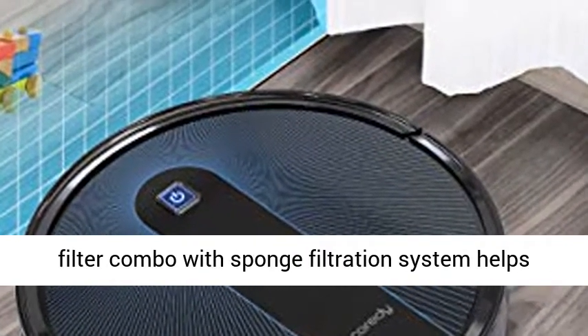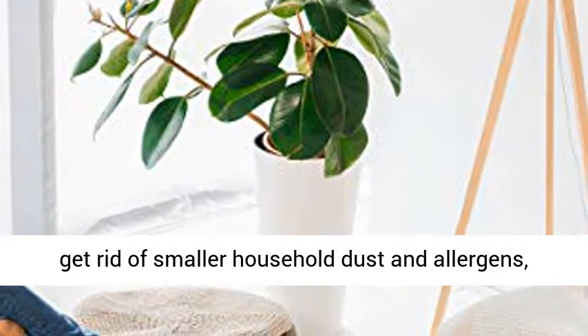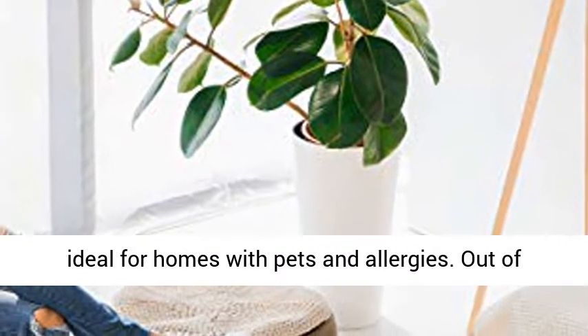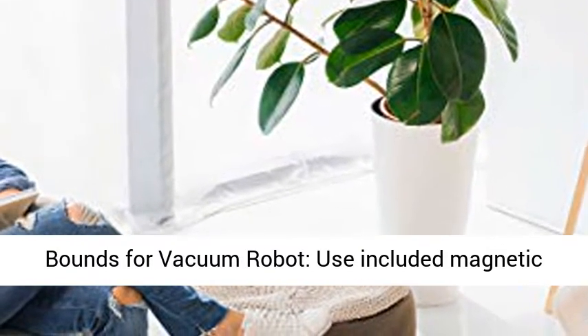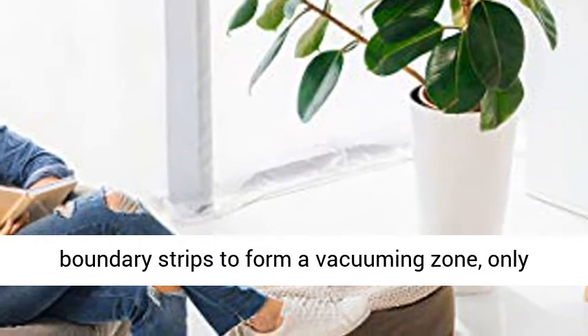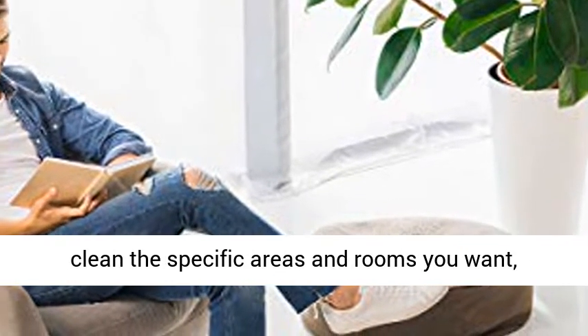Improved Large Washable HEPA Filter combined with a Sponge Filtration System helps get rid of smaller household dust and allergens, ideal for homes with pets and allergies. Use the included magnetic boundary strips to form a vacuuming zone, cleaning only the specific areas and rooms you want.